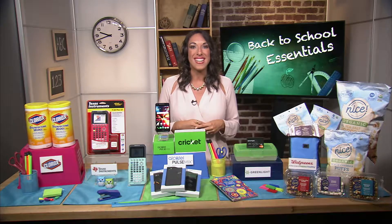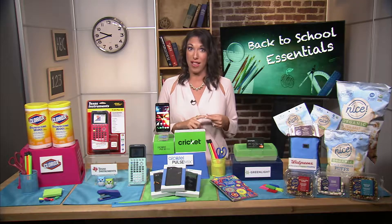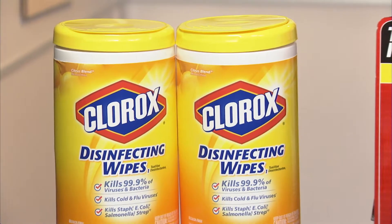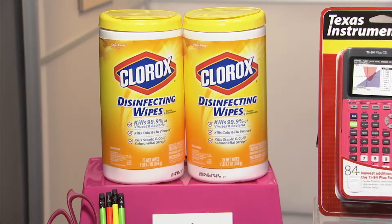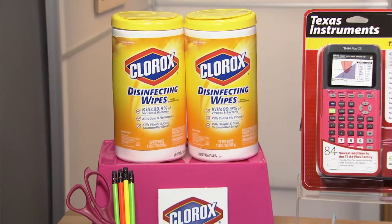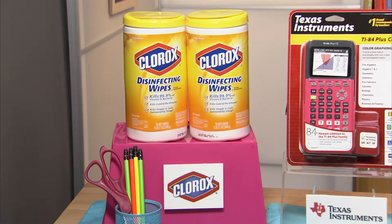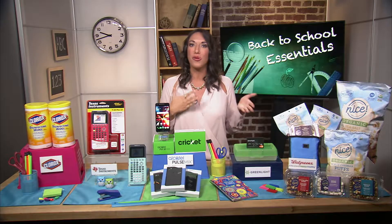Now during the back-to-school season, it's important to keep the right tools on hand to help keep our kids and their classrooms healthy, like the Clorox disinfecting wipes. This year, when you purchase cleaning solutions like these, be sure to upload your receipts at CloroxForSchools.com. For every $5 spent, the Clorox company will donate $1 to a classroom in need through DonorsChoose.org. So now when you shop for the supplies you need, you're also doing something good.